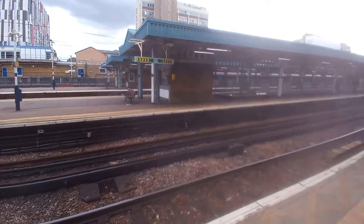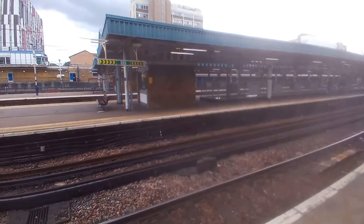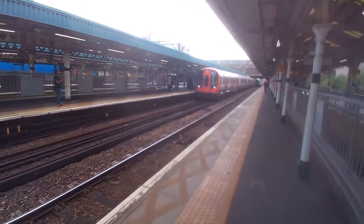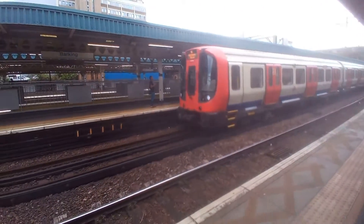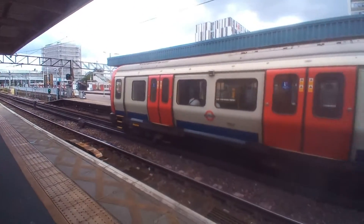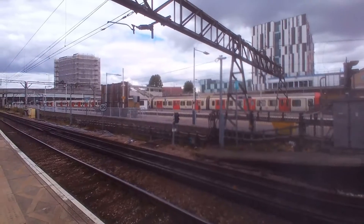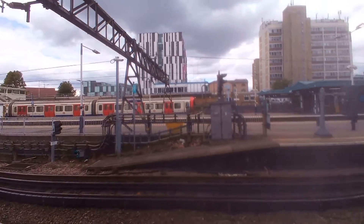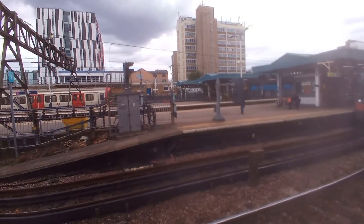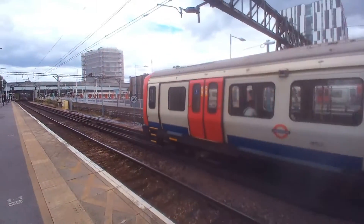It's my first time visiting this station. We have a District line train to Ealing Broadway arriving on platform 6. We have an underground train arriving on the far end. This is a District line train to Upminster, and the Ealing Broadway train is leaving.